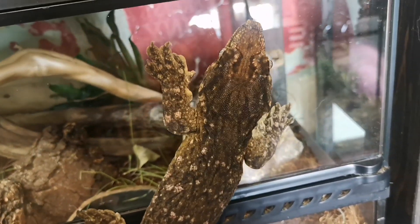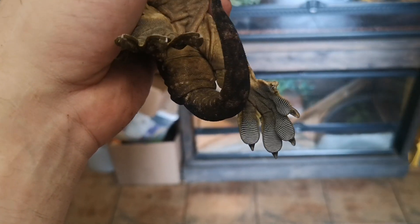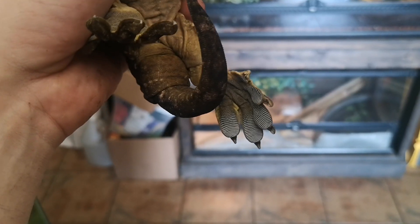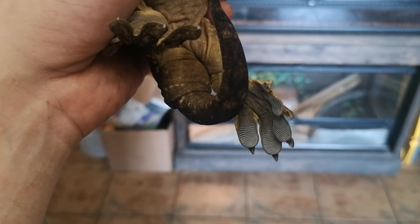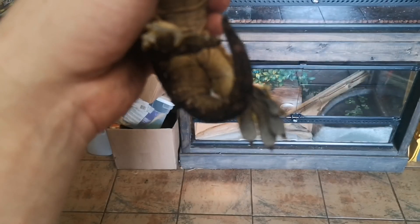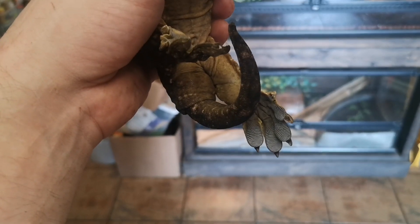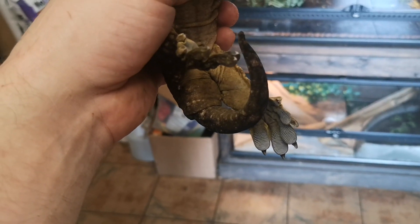Sometimes I find this guy asleep on the glass of his enclosure. So if you look at the underside of this guy's foot, you see all those lines there? If you zoom in further than this camera can zoom, you'll see it's a whole bunch of wee little hairs. They're made of beta keratin, whereas our hairs are made of alpha keratin. Basically this causes a whole whack of friction when they're holding on to surfaces, lets them hold on to any imperfection on that surface.